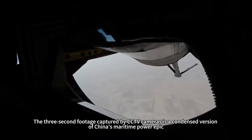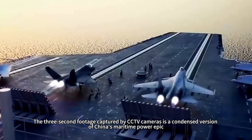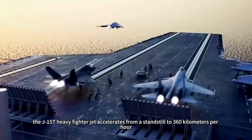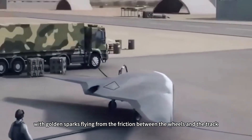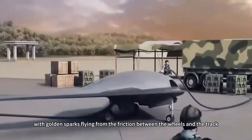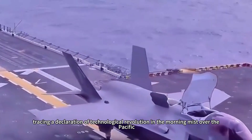The three-second footage captured by CCTV cameras is a condensed version of China's maritime power epic. The J-15T heavy fighter jet accelerates from a standstill to 360 kilometers per hour, with golden sparks flying from the friction between the wheels and the track, tracing a declaration of technological revolution in the morning mist over the Pacific.